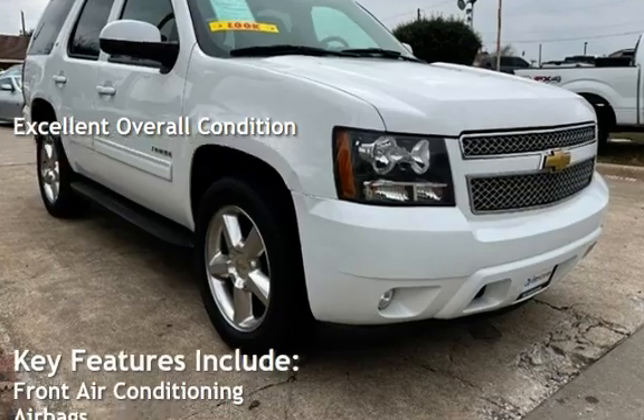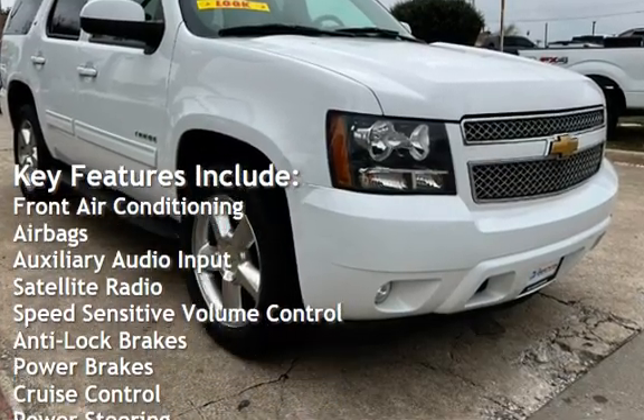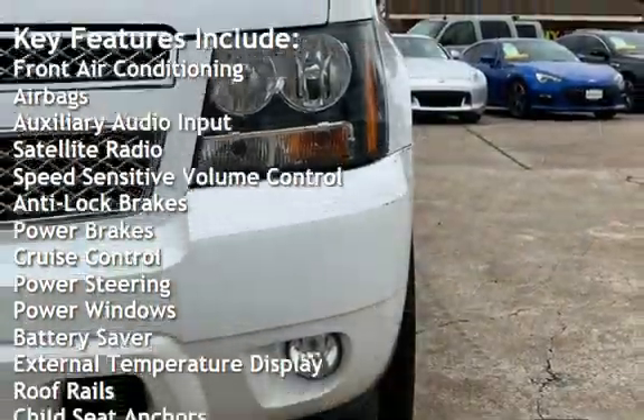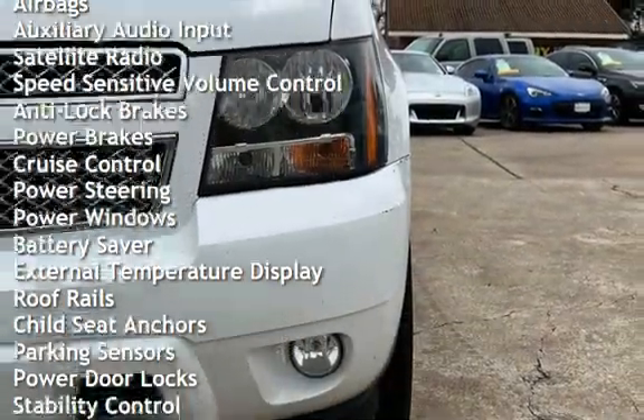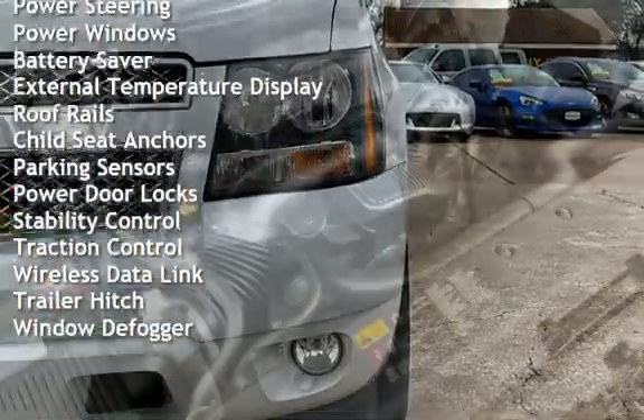Key features include front air conditioning, airbags, auxiliary audio input, satellite radio, speed-sensitive volume control, anti-lock brakes, power brakes, cruise control, power steering, and power windows.